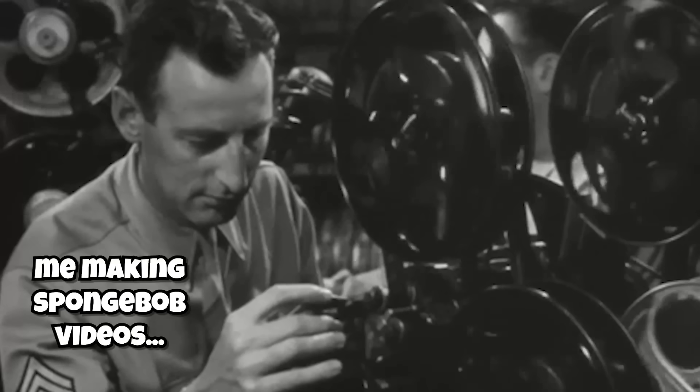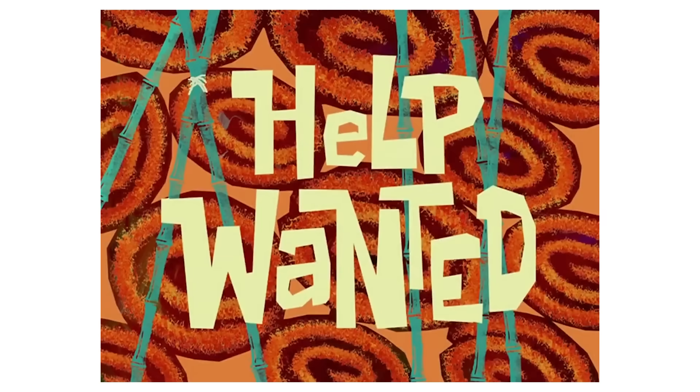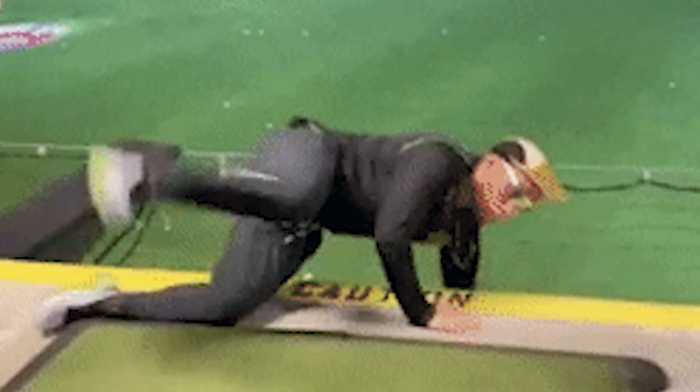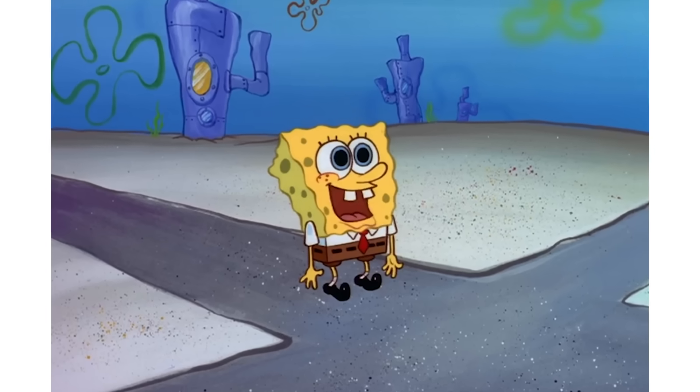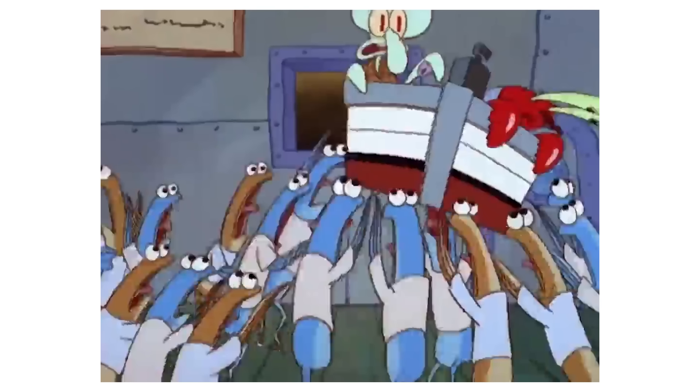I was re-watching the first episode of SpongeBob for another video I'm making and I didn't even realize how many mistakes there were in this one episode alone that I missed after hundreds of times watching it as a kid. But get this, I went online and I actually found even more mistakes in Help Wanted. And today I want to break down this episode and show you every mistake I was able to find. And honestly, there's a lot of them.